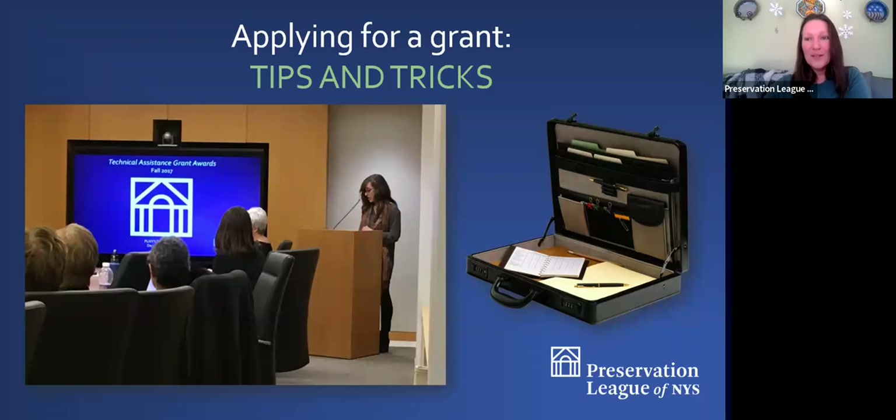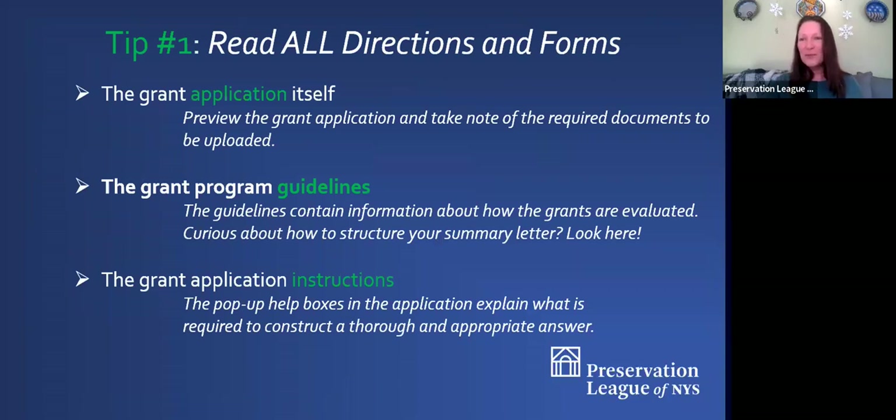Some tips for your application: read through the grant application itself as soon as you get that link, so you can see what required documents you'll need to upload — put those together in a folder on your desktop and have them ready to go. Read through the grant program guidelines; they will answer a lot of questions you might have about applying and how to structure your summary letter. The grant application instructions pop right up in the application itself as you go through it.